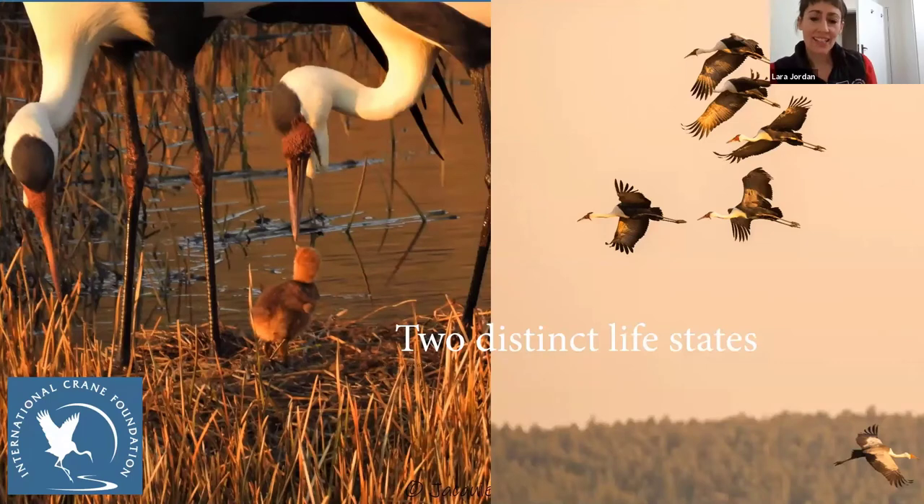Wattle cranes have two distinct life cycles — pairs stay on the nest while non-breeding birds don't have a specific place to go. That makes the floater flock much harder to survey and monitor, and it's more difficult to figure out what's happening with them. They tend to be found more on agricultural lands, whereas the parents are always on the wetlands.